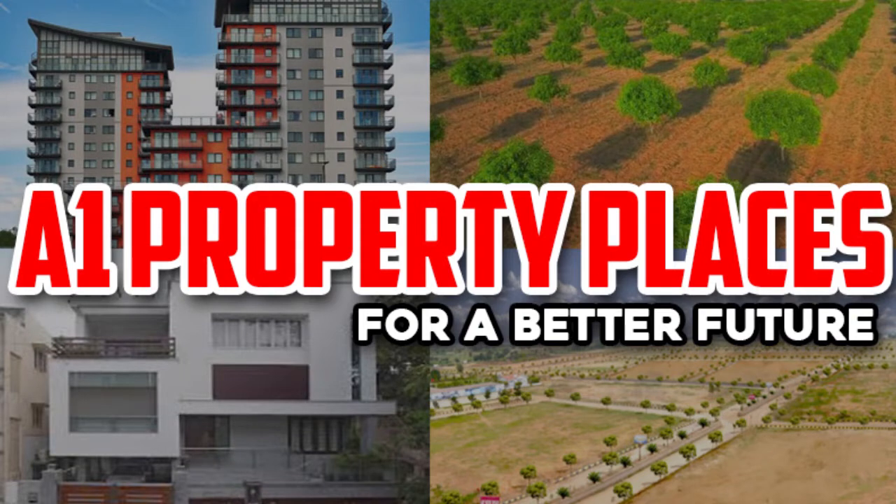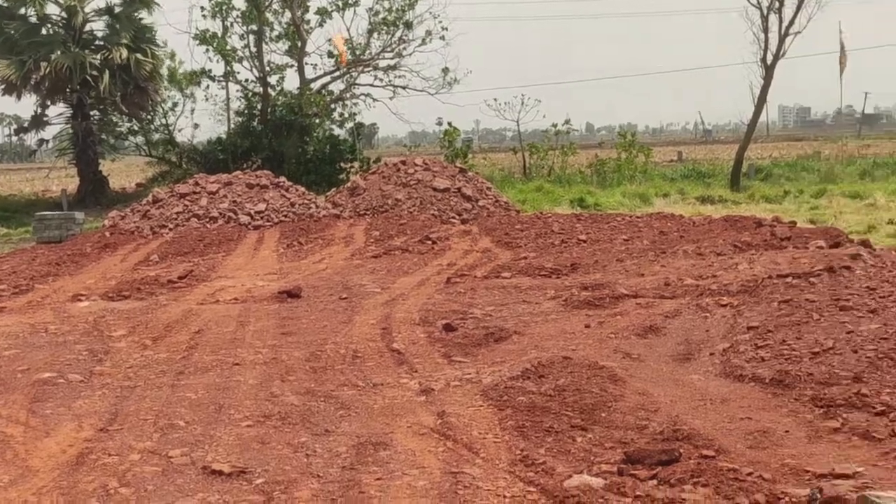Hi Friends! Welcome to Avon Property Places for a Better Future! Today we are going to show you a new project.